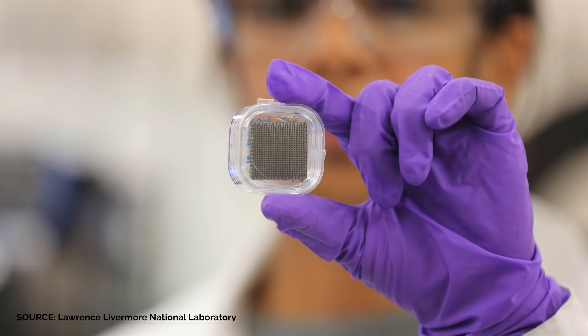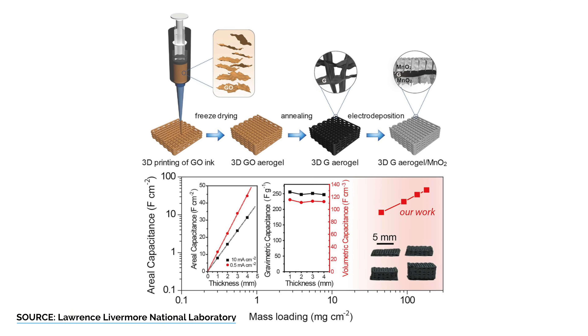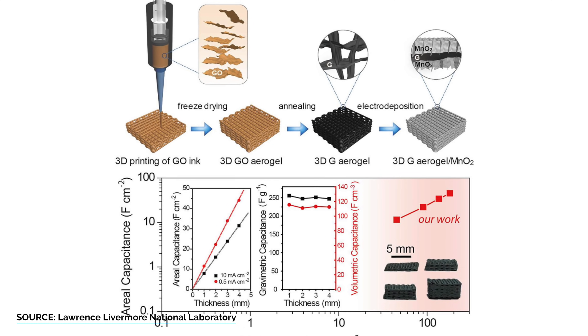A recent breakthrough at the Lawrence Livermore National Laboratory created a 3D-printed graphene aerogel scaffold loaded with a capacitive material, achieving the most energy storage ever in a capacitor. Imagine phones, laptops, and cars able to charge in seconds to a few minutes, with virtually no degradation from recharge cycles. Lithium-ion batteries may be the reigning champion, but supercapacitors may eventually replace batteries as we know them.